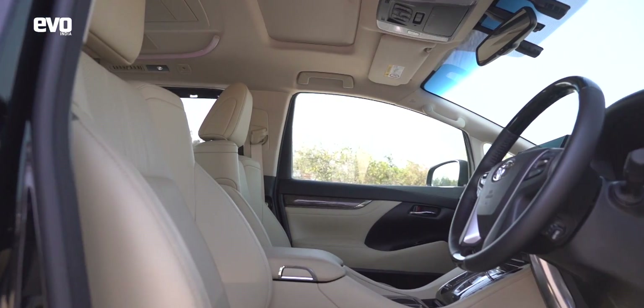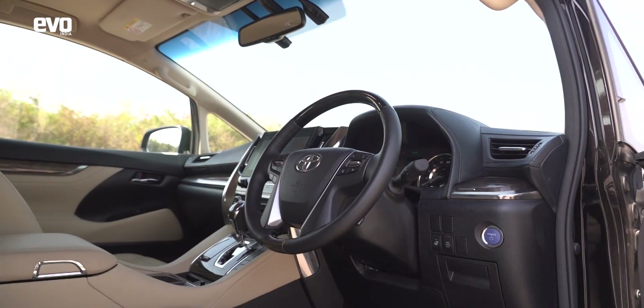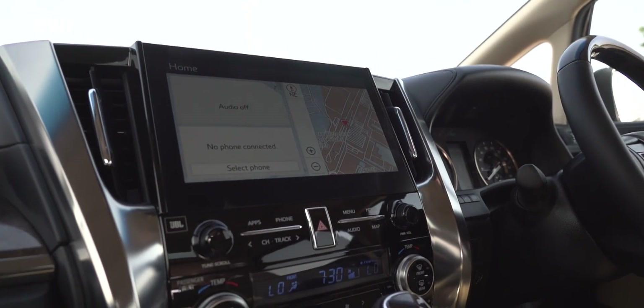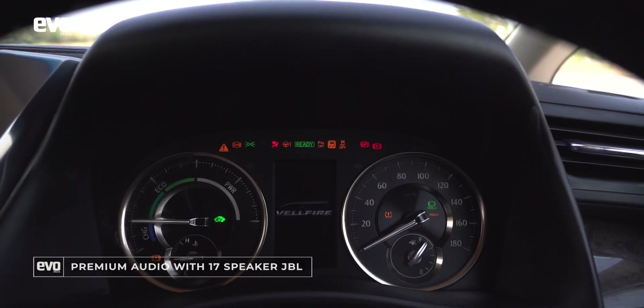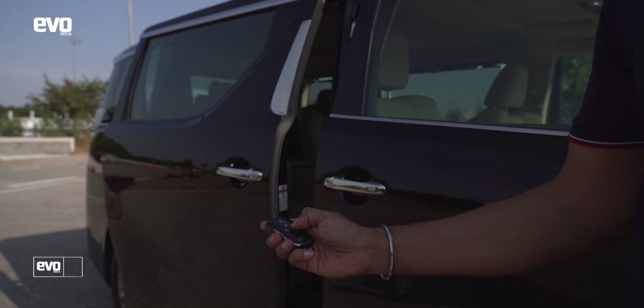Interior quality is very good, as you would expect of a Toyota, and equipment levels are top-notch with Apple CarPlay connectivity, a 17-speaker JBL sound system, and cooled seats. You don't get digital displays and all that, but it doesn't matter — because this big Toyota is all about the back seats.